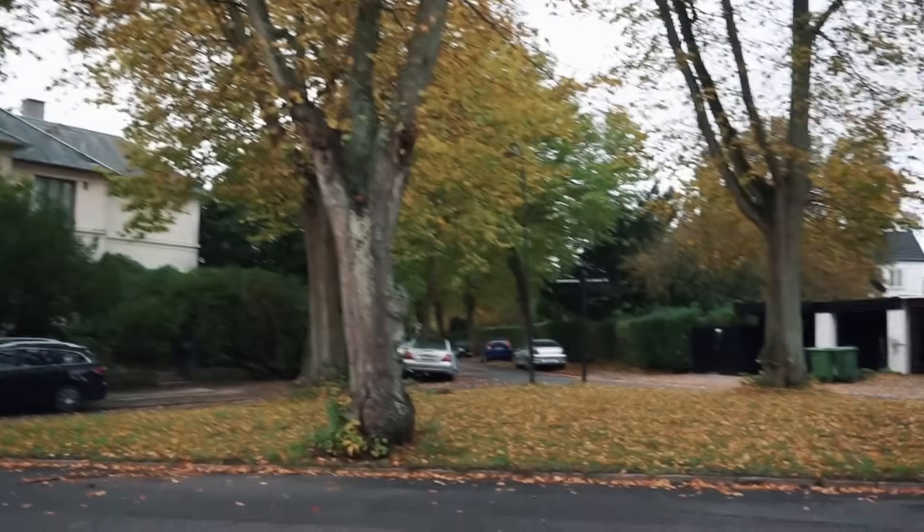The autumn weather is really quite beautiful today. It is a little bit cloudy but overall pretty crisp. You didn't ask for a weather forecast, but there we go.